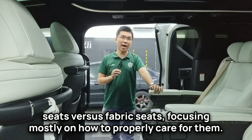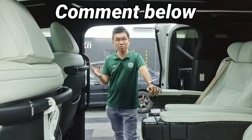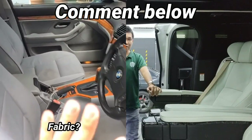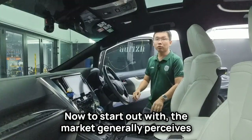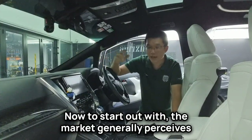We'll be focusing mostly on how to properly care for them. Please let me know in the comment section below which you prefer — is it fabric or leather? Now, to start out, the market generally perceives leather to be the more premium option.